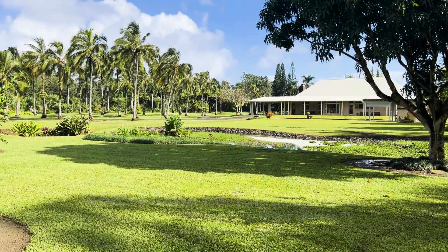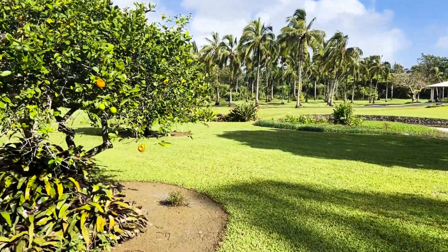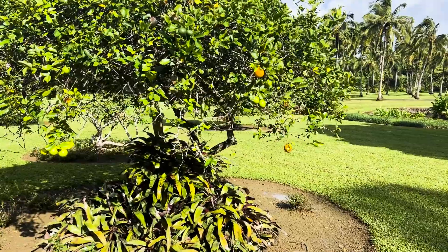One of the amazing things about this property is just the incredible landscaping — it's mature and it's just beautifully manicured throughout.